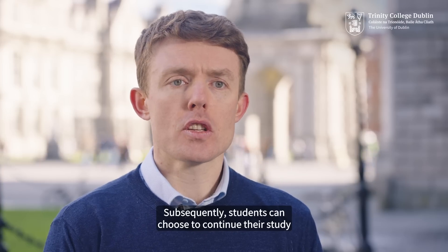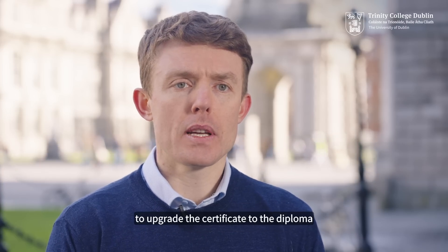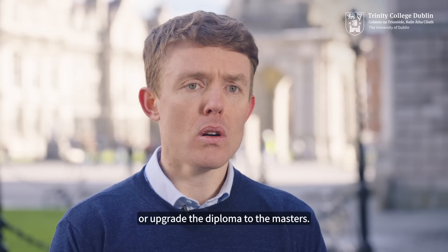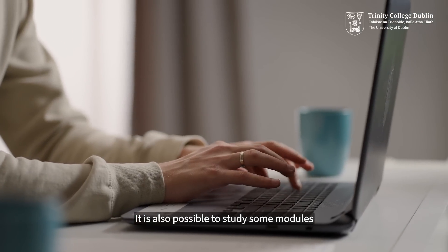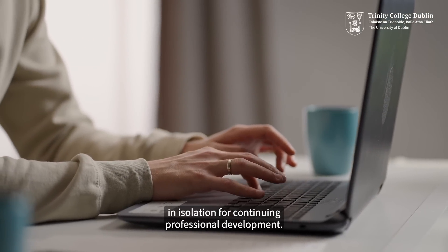Subsequently, students can choose to continue their study to upgrade the certificate to the diploma or upgrade the diploma to the masters. It is also possible to study some modules in isolation for continuing professional development.